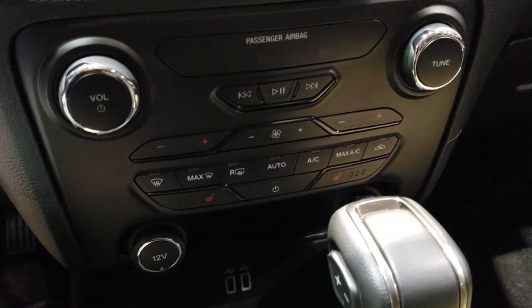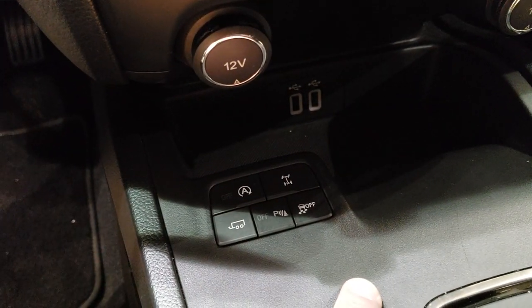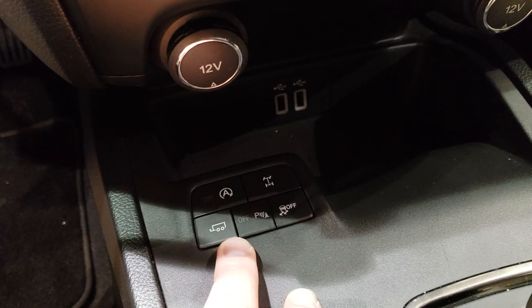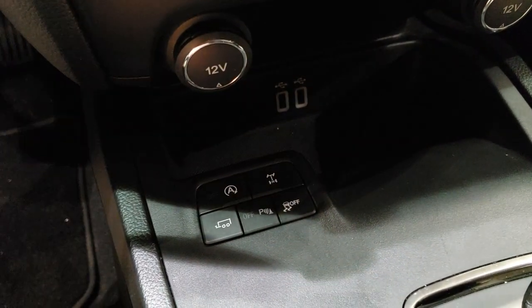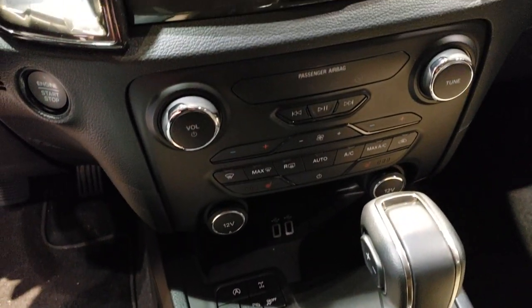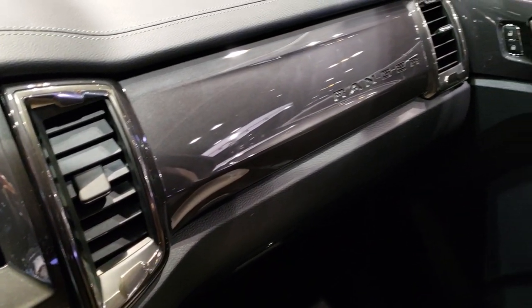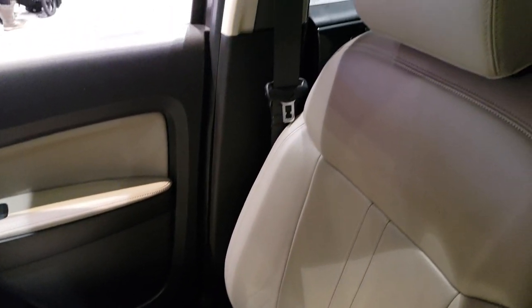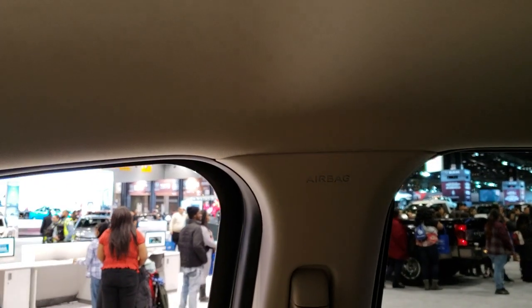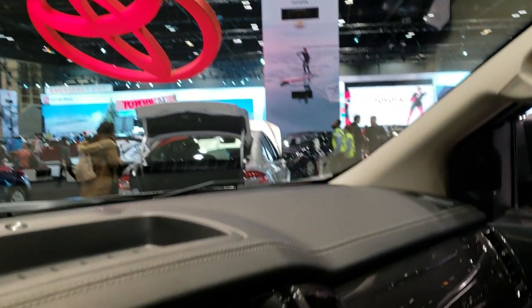Down here you have your heated seat buttons. It has start-stop technology, a tow haul mode for trailer towing, and factory traction control. There are two USB jacks, and all the climate controls are similar to other Ford vehicles. You've got the painted dash and door trim. Seats are really comfortable, which is pretty standard on most Fords. Side curtain airbags, and the homelink buttons are similar to those found on other Ford models.